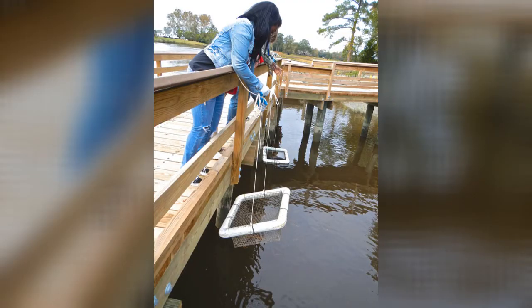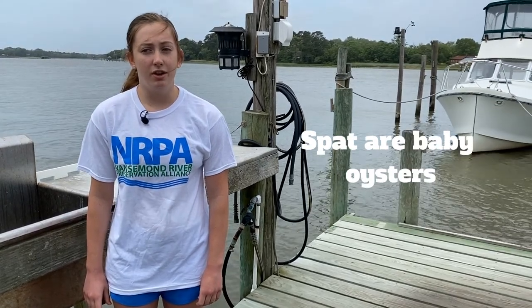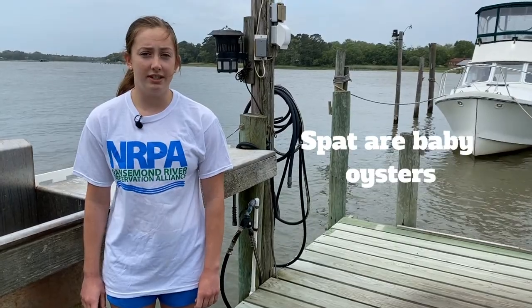SPAT were raised from tiny oysters to 3-inch size and then placed on our tiny reef. Students visited the site to clean the floats and count the oysters. Oysters were taken to the students in the middle schools who could not take the field trip.